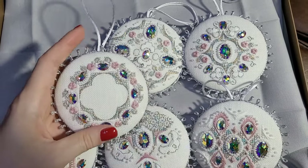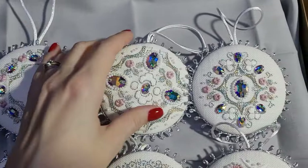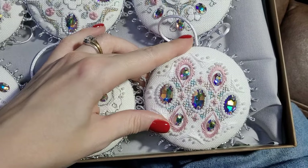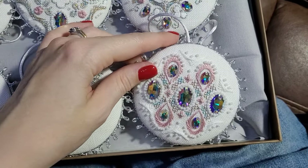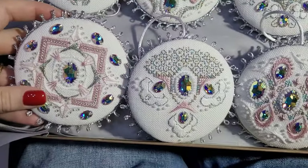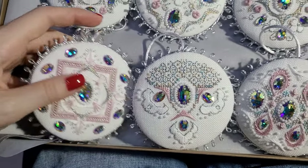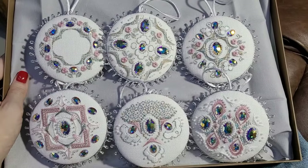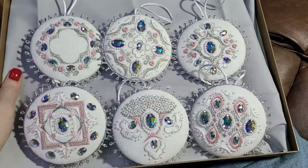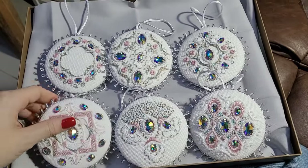Then you have this little ribbon on top to hang them. These three have little roses — you can see them — and the other three are more geometric. This one is my absolute favorite — very oriental, very beautiful. This one reminds me of a garden. I cannot believe I finished them and I'm so looking forward to putting them on my Christmas tree — I think they will look stunning.